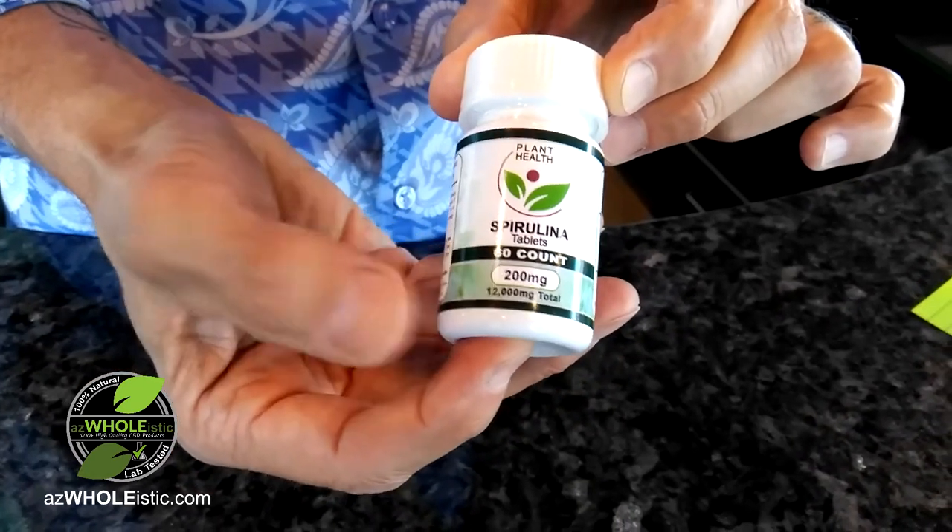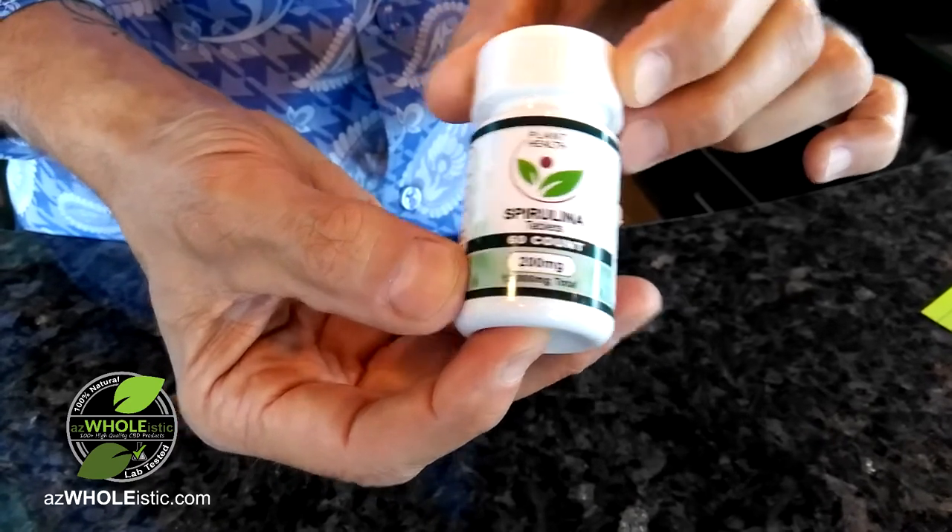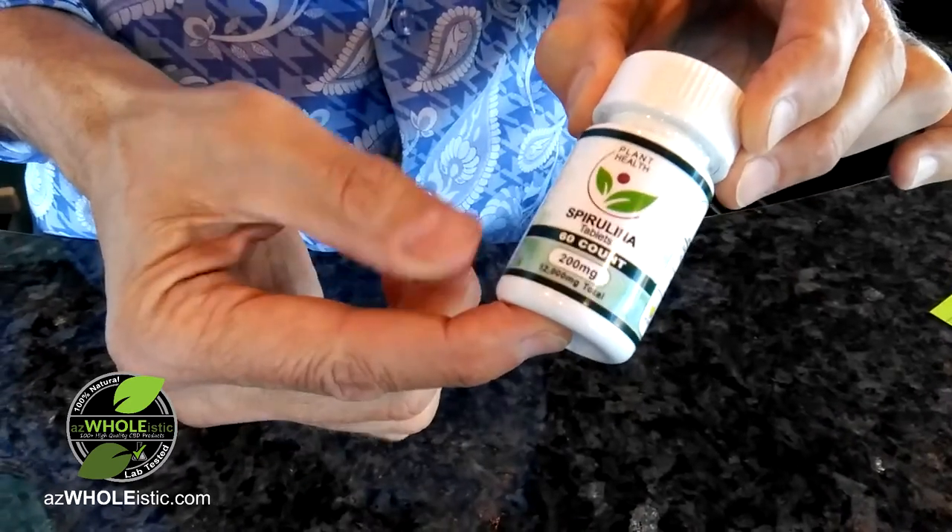Also, when it's produced, it uses ten times less water than other vegetables. So it's really quite a unique product.